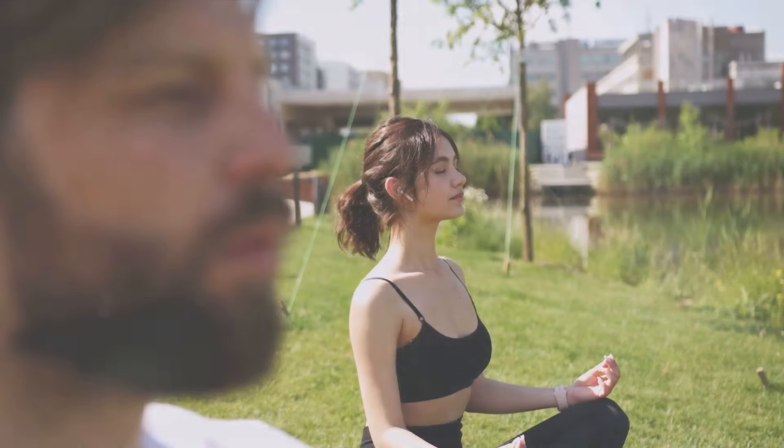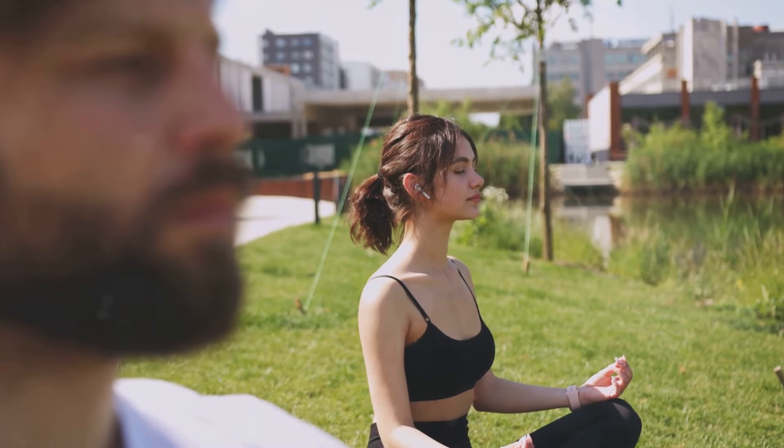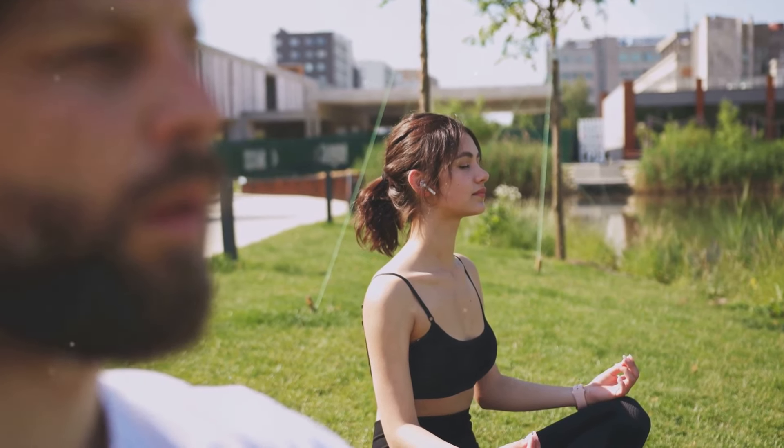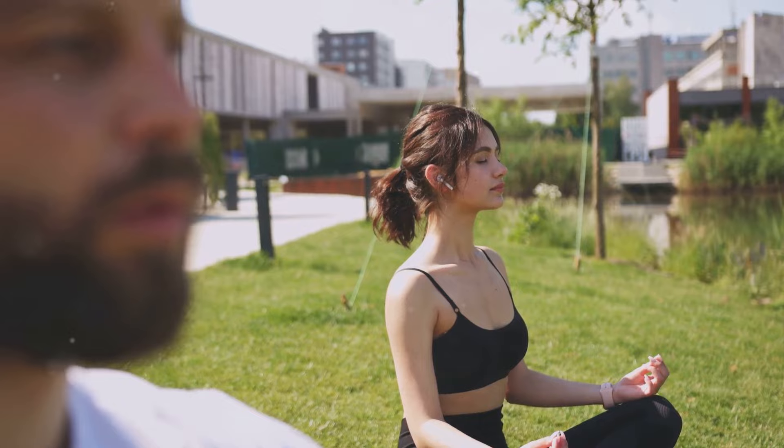The first step is relaxation. Find a quiet, comfortable space where you can sit or lie down without any disturbance. Close your eyes, take deep breaths, and allow your body and mind to ease into a state of deep relaxation.